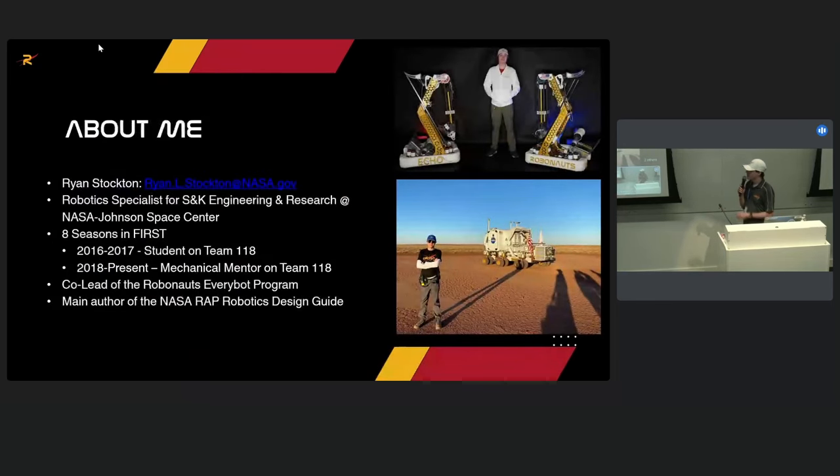About me: I'm Ryan Stockton. I'm a robotics specialist for SNK Engineering and Research at the Johnson Space Center in Houston. I was a student on the Robonauts for two years, 2016 and 2017, and I've been a mentor since. I also co-lead the Robonauts EveryBot program with Ethan Reed and contribute to the NASA Robotics Alliance Project Design Guide. If you haven't seen that, it's on robotics.nasa.gov — it's got mechanical design, electrical, and software content.